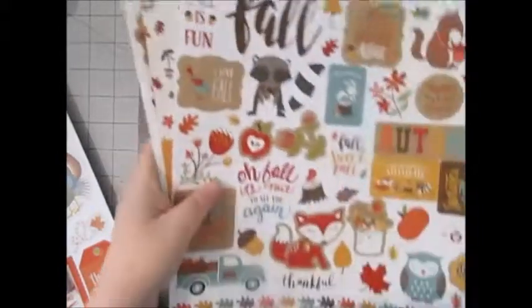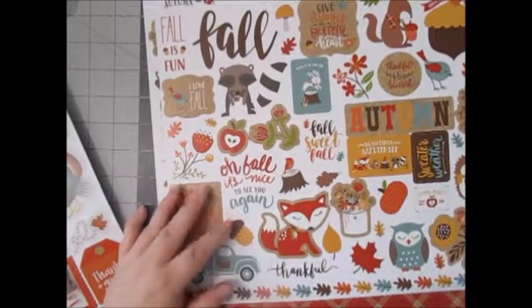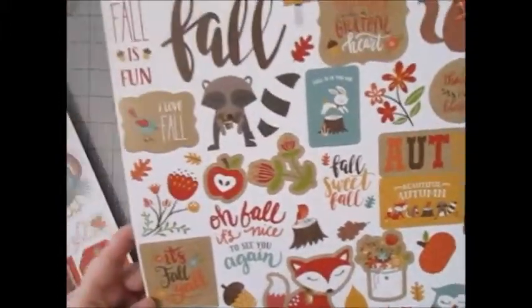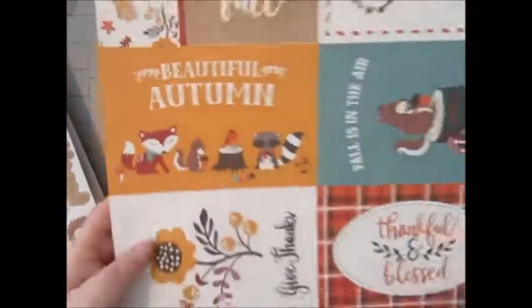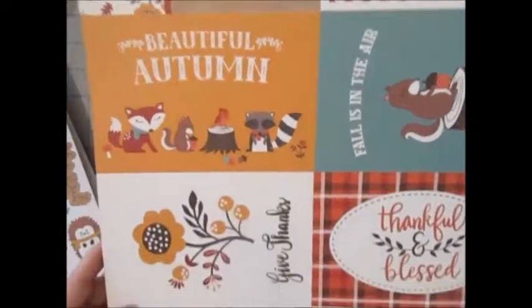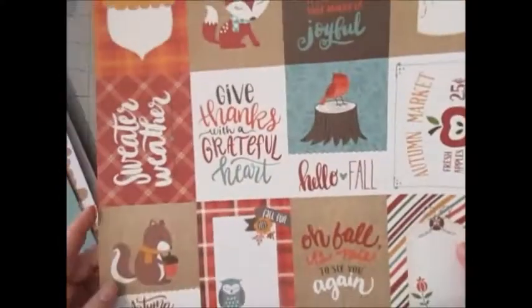I got the Celebrate Autumn sticker sheet — I love the truck with pumpkins, that is so cute. Love all the critters and the border strips. I also got the four by six cut aparts — there's the cutest little hedgehog on there — and the three by four cut aparts as well. I love the birdies.